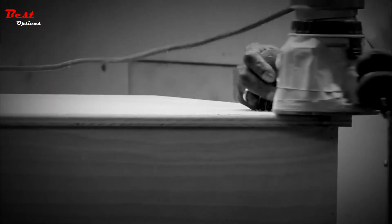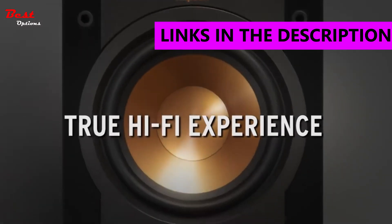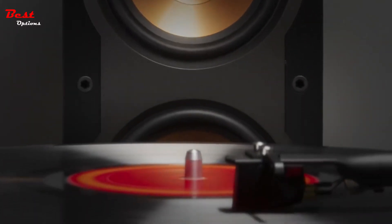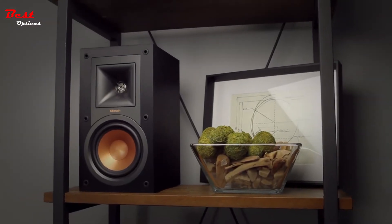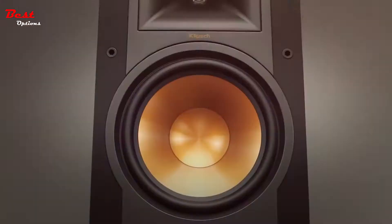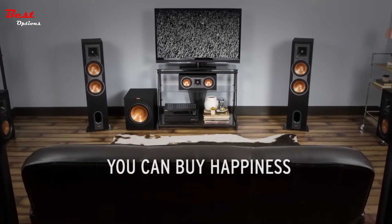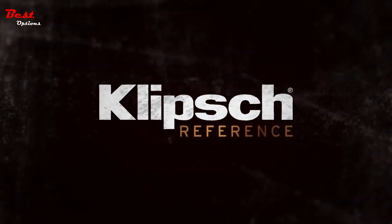Klipsch has been passionately creating legendary audio products for over 70 years. For a true hi-fi experience that allows you to enjoy every second of your favorite movies and music, Klipsch reference speakers will fill your room with powerful lifelike sound every time. You can buy happiness. It's copper and black. Klipsch reference speakers.